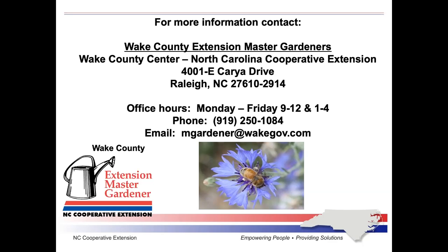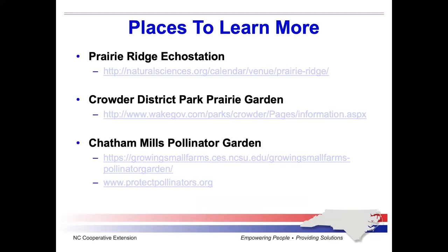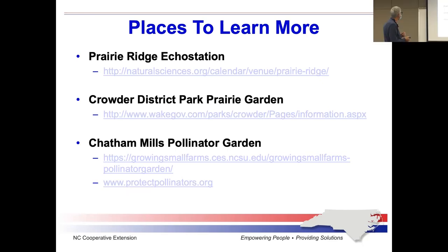Audience member Suzanne points out that some of the photographs were from Debbie Roos, who has the pollinator garden over in Pittsboro — the Chatham Mills Pollinator Garden. She's there many times to talk to people about what's growing there. It's a really good one and very close by.